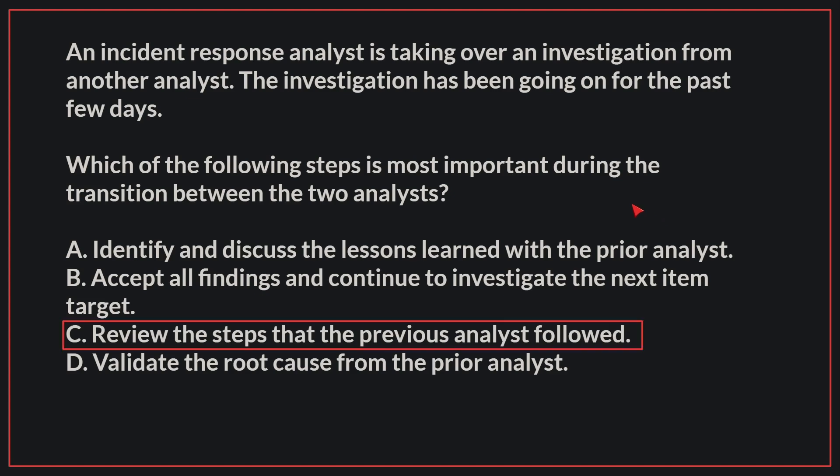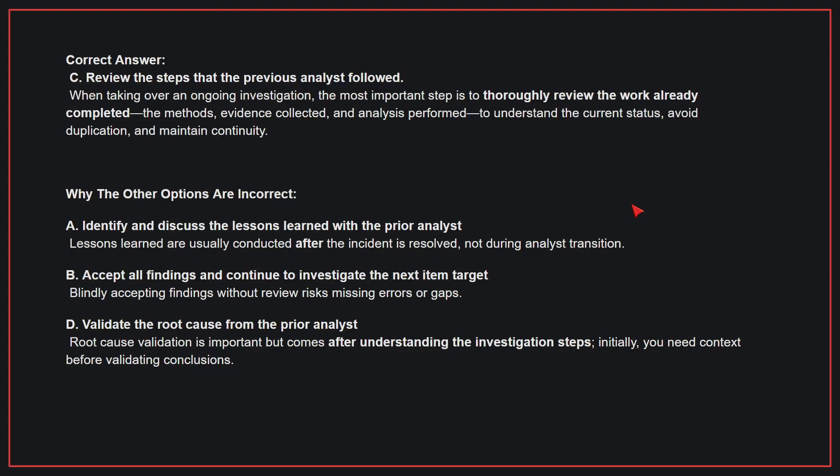The correct answer is C: Review the steps that the previous analyst followed. When taking over an ongoing investigation, the most important step is to thoroughly review the work already completed — the methods, evidence collected, and analyses performed — to understand the current status, avoid duplication, and maintain continuity.